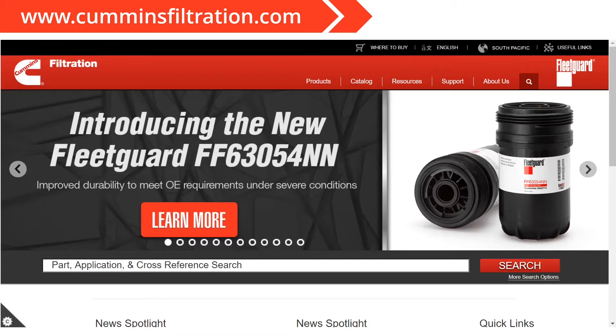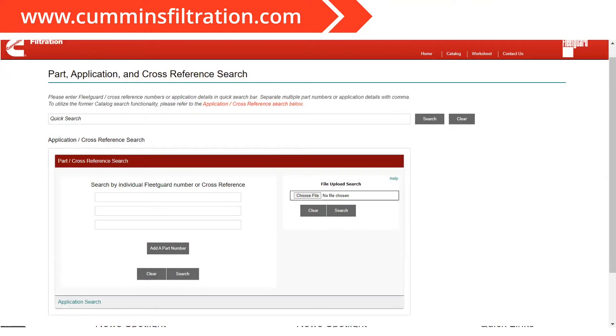We're going to cover some other features of the website, but let's start with the catalog search first. When you pull up that online catalog function, you can search by a single part number right there in the middle, or at the top bar where it says quick search. You can also search by multiple part numbers at one time using the file upload search on the right side of the screen, where it says choose file, file upload search. This allows you to search an entire list of part numbers by uploading a .csv file.